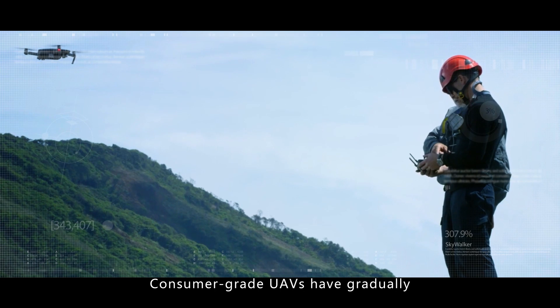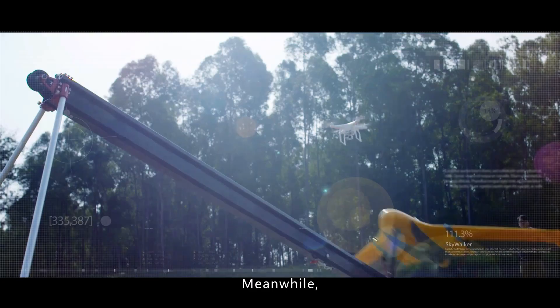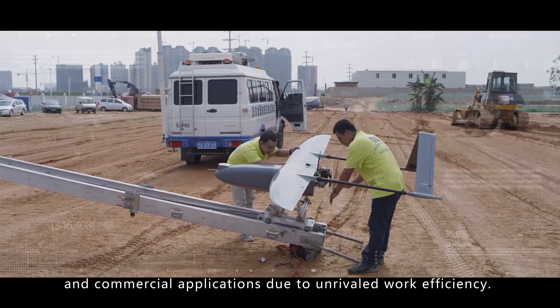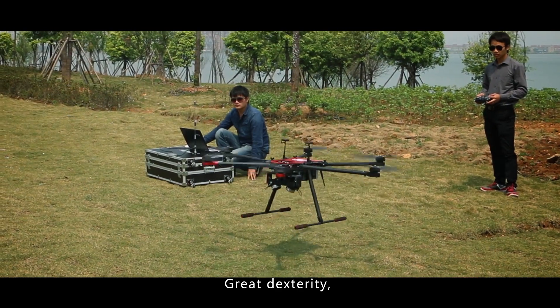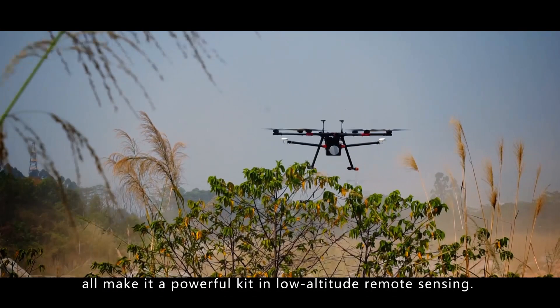Consumer-grade UAVs have gradually become the new playmates of the public due to comparable affordability. Meanwhile, professional-grade UAVs have been utilized as the new tools of government control in commercial applications due to unrivaled work efficiency. Great dexterity, wide applications, and high cost of performance all make it a powerful kit in low-altitude remote sensing.